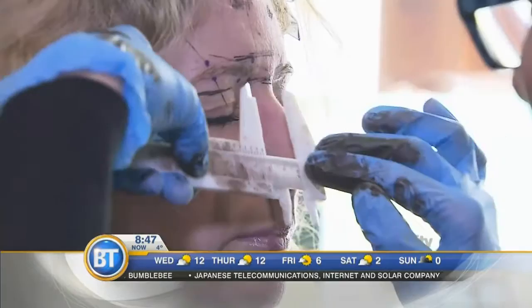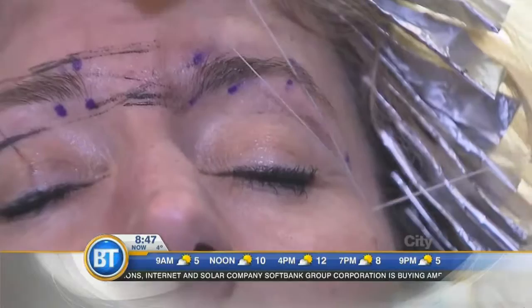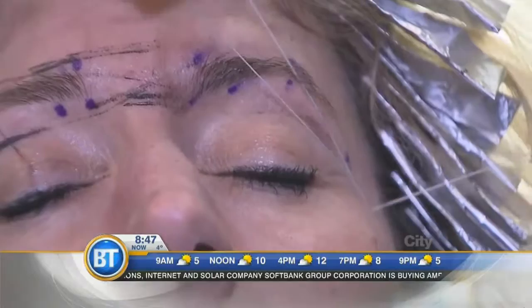The measurements cover the outer corner and inner eye, making sure the arch of the brow is lined up with the proportion of the face and the pupil of the eye. It's critical to ensure both brows are the same, especially before adding pigment.